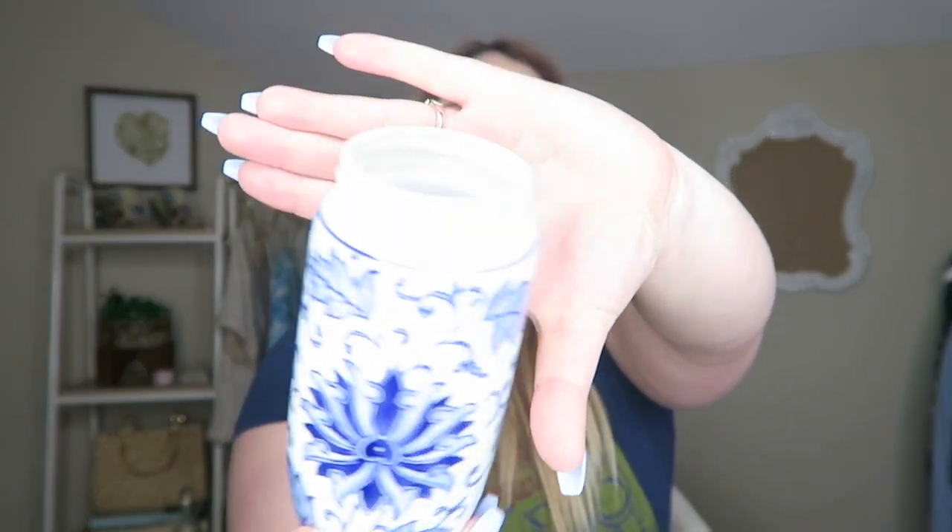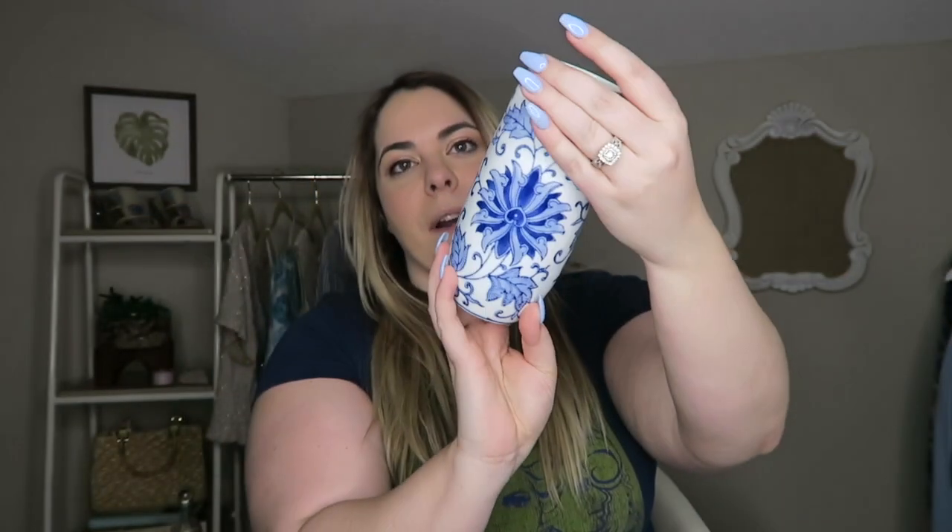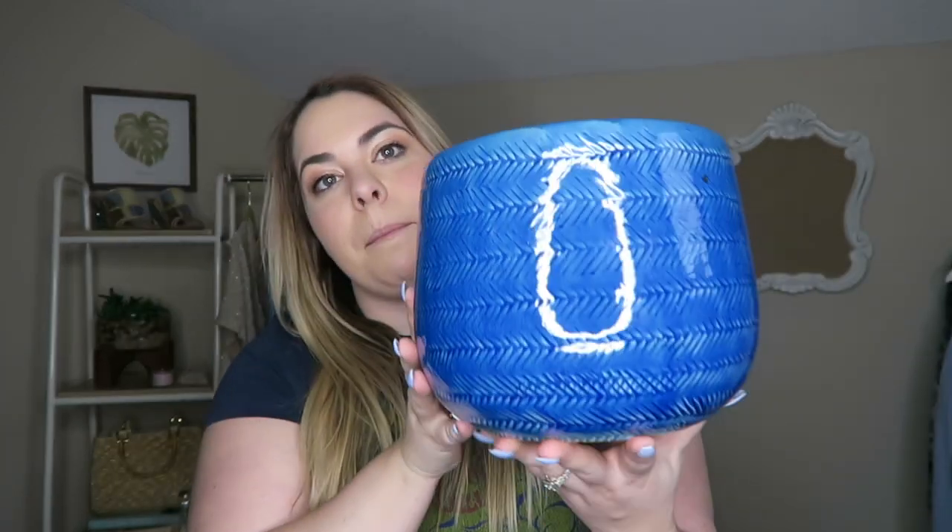Next up is another pot or vase. I'm not sure what it was originally because it has a ridge like it had a lid, but I thought it would be really cool filled up with rocks and then a succulent in it. I've been loving succulents lately. I saw this one last time I was there and it was full price at $1.99, but I waited and paid $0.99 for it.